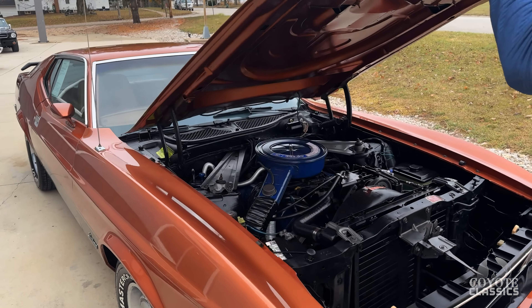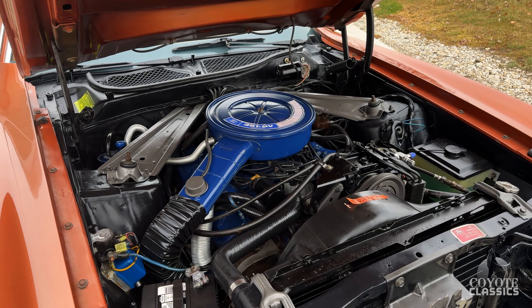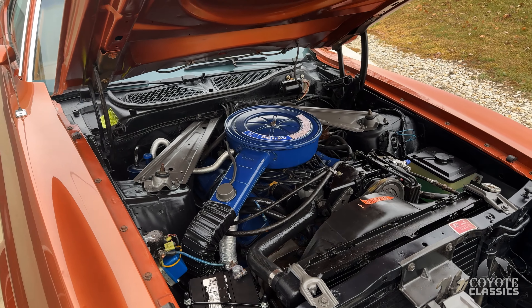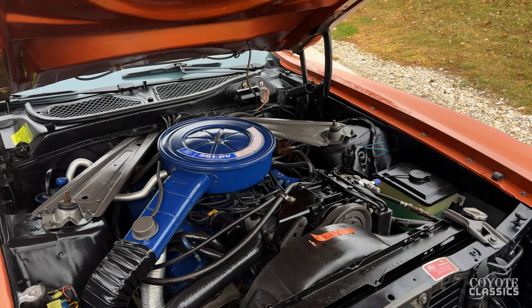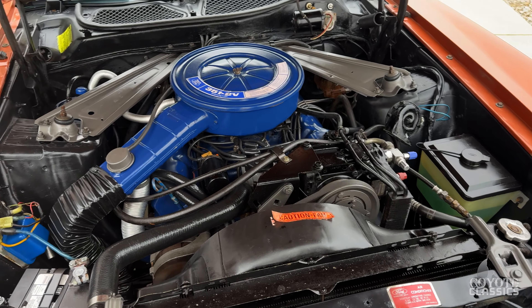Let's look under the hood. Under the hood you have a numbers-matching 351. The car also comes with a ton of original documentation — original bill of sale, warranty card, anything you could want as far as paperwork.